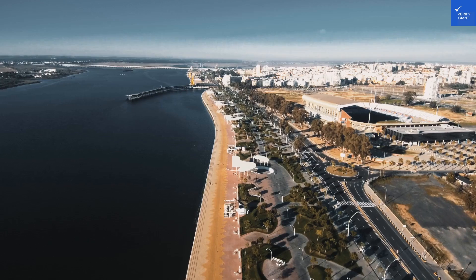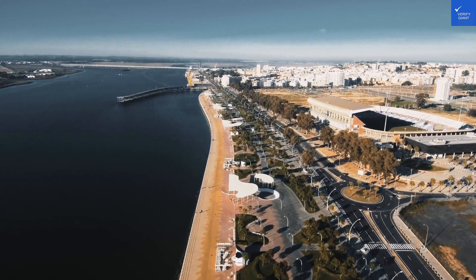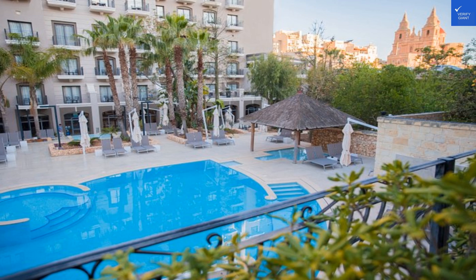Welcome back to Verify Giant, your go-to source for helping you shop online safely. Today, we dive into the Maritime Antonine Hotel in Spine, Malta.